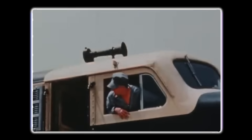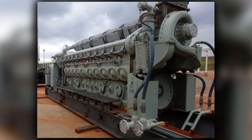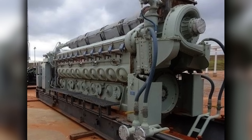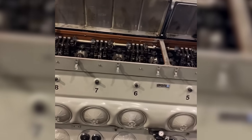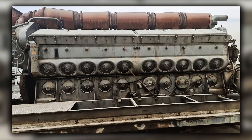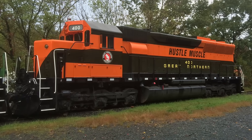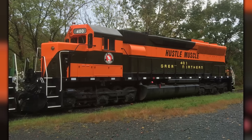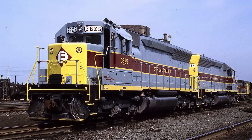By the mid-1960s, freight railroads were chasing horsepower like drag racers chasing quarter-mile times. Trains were getting heavier, grades weren't getting any flatter, and labor agreements meant that adding locomotives often meant adding crew costs. EMD's turbocharged 16-cylinder 645 engines had proven themselves tough and reliable in the SD40 series. So stepping up to 20 cylinders looked like the cleanest path to more power without reinventing the entire platform. While higher horsepower suggested greater potential tonnage, real-world gains often depended on rail conditions and adhesion limits rather than just engine output.